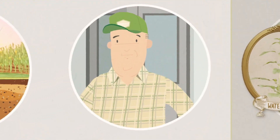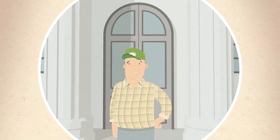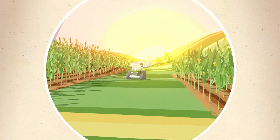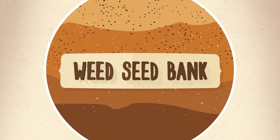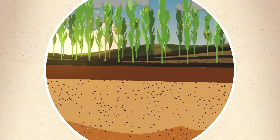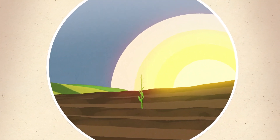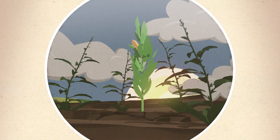If you're a grower, then you're a member of the Weed Seed Bank and probably didn't even know it. Below the surface, in every field, on every farm, lies a reserve of viable weed seeds. That's the Weed Seed Bank. But the Weed Seed Bank isn't a typical bank. In fact, bigger deposits in the Weed Seed Bank actually mean less money in your pocket at harvest. Other banks want to protect your investments and help them grow. The Weed Seed Bank is focused on just one kind of growth — the growth of more weeds.